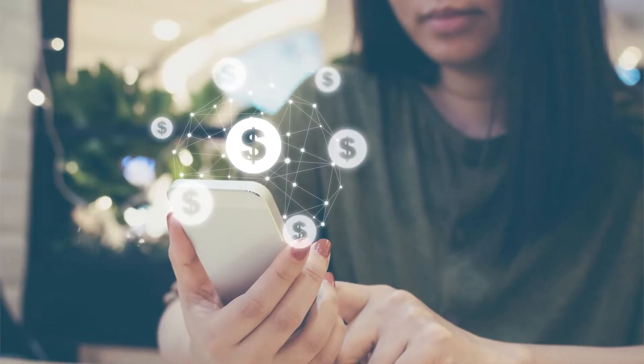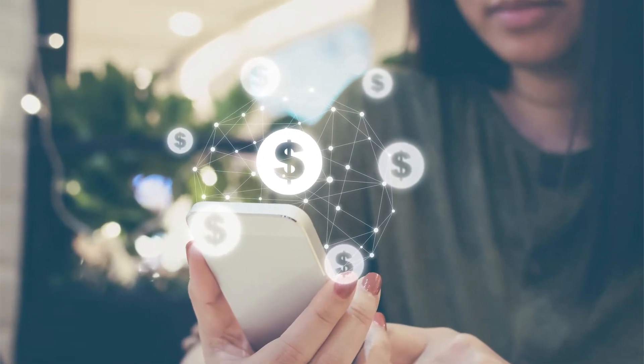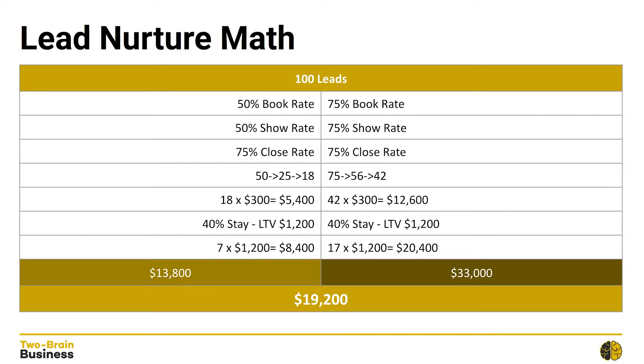As I stressed before, mastering lead nurture is critical — this is where the money is made. To show you just how important this is, I've baked up a hypothetical situation for two imaginary businesses: Business One and Business Two. In this example, we're going to assume that this imaginary business gets 100 leads, just to keep the math simple, and I'm going to take you through two different scenarios. Everything in each scenario is exactly the same with the exception of the lead nurture.